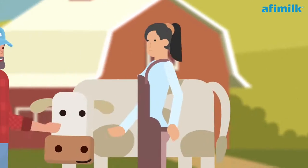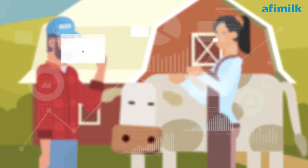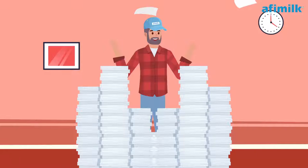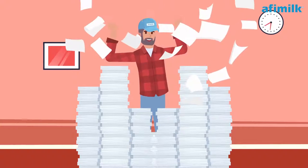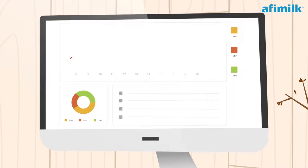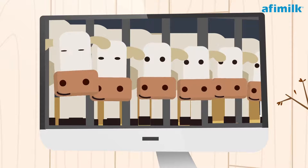Jason and Lisa are sometimes frustrated. They could, would, and should do better — but just don't have the needed information in front of them. When they try to dive deep using herd management software, they are overwhelmed with piles of reports.